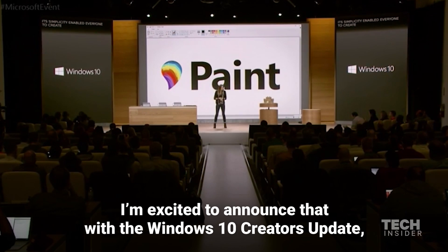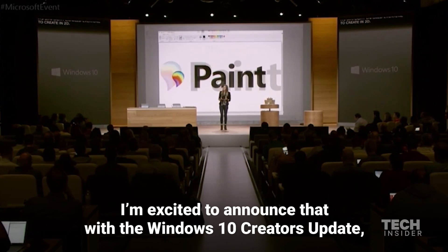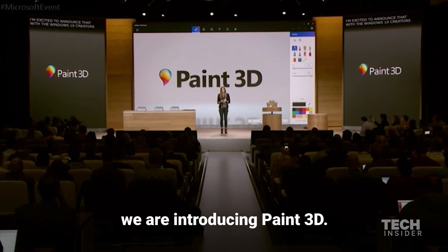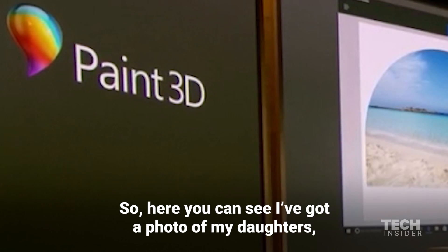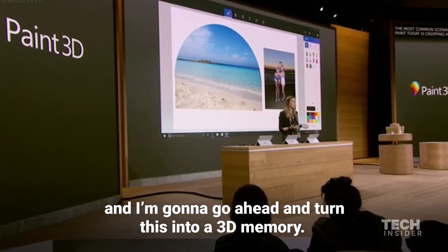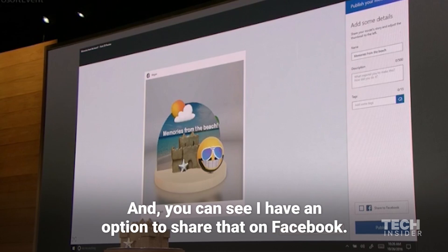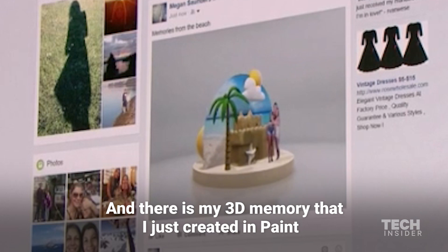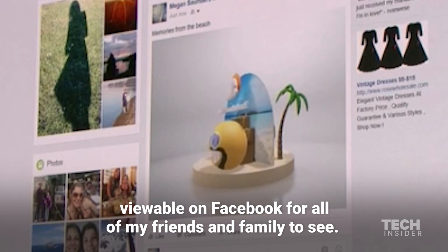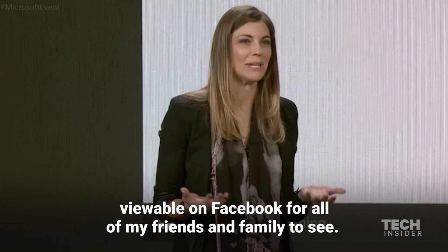I'm excited to announce that with the Windows 10 Creators Update, we are introducing Paint 3D. So here you can see I've got a photo of my daughters, and I'm going to go ahead and turn this into a 3D memory. And you can see I have an option to share that on Facebook — and there is my 3D memory that I just created in Paint, viewable on Facebook for all of my friends and family to see.